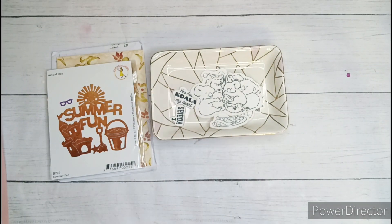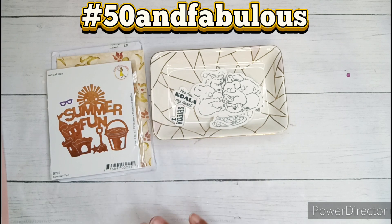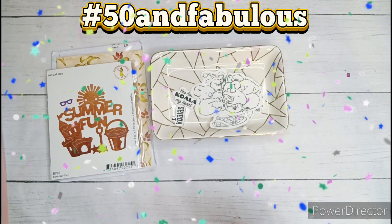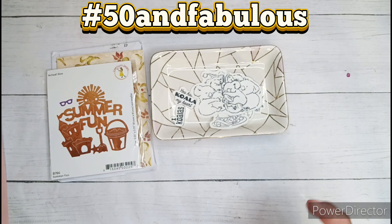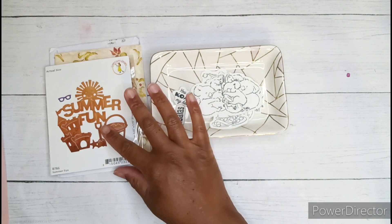I also want to mention that Pebbles is currently hosting a challenge over on her YouTube channel — it is hashtag 50 and Fabulous. Pebbles has a birthday coming up, and all she is requesting to enter her fabulous challenge is a two-inch round decorated piece of ephemera — just one little embellishment. Her giveaway started back in June, ends September 30th, and is open to international subscribers. Her prizes are amazing and I'll leave the information in the description box.